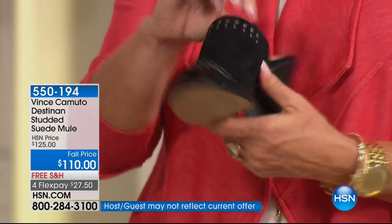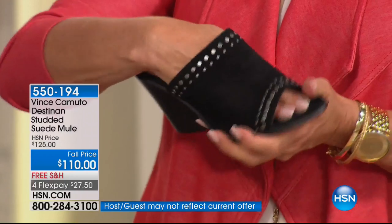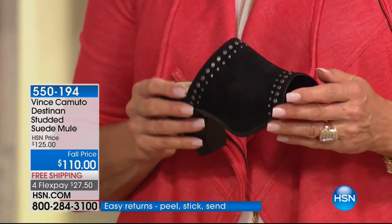There's also a little goring on the side, so it's going to flex and move with you, slightly hugging your foot — you're not slipping and sliding. You'll feel secure because of that big wide band across the top. We're going to go to the phones. It is Christine in Pennsylvania — hi, you're on with Casey and Suzanne. Welcome to the Vince Camuto line.